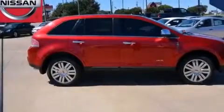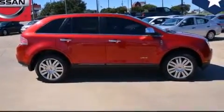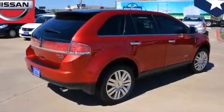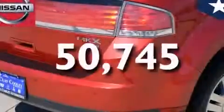Additional features include latch-ready child seat anchors, rear seat child-proof door locks, a rear window defroster, solar tinted glass, and this vehicle has fewer than 51,000 miles on the odometer.